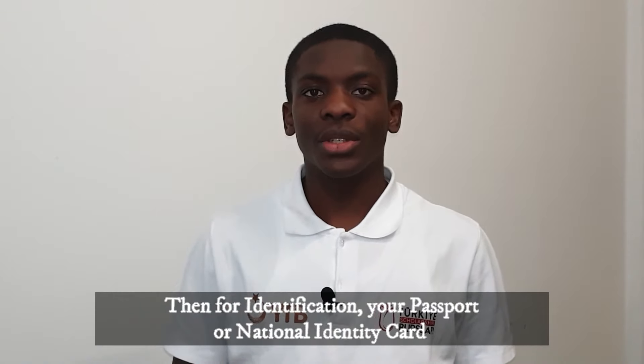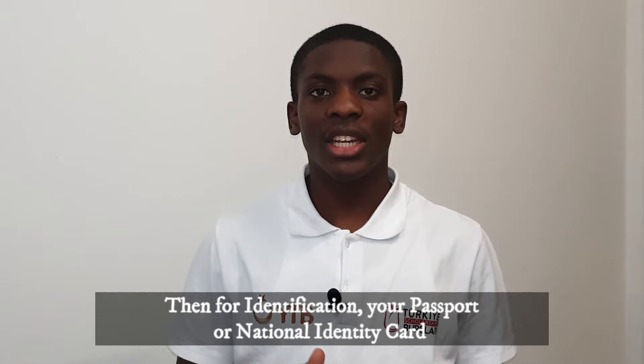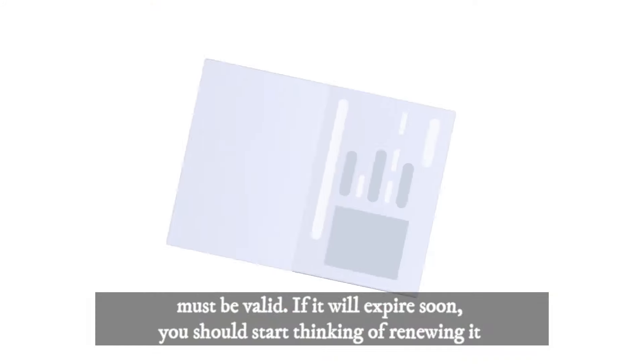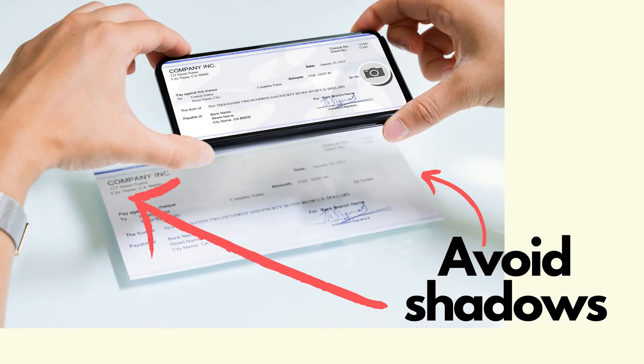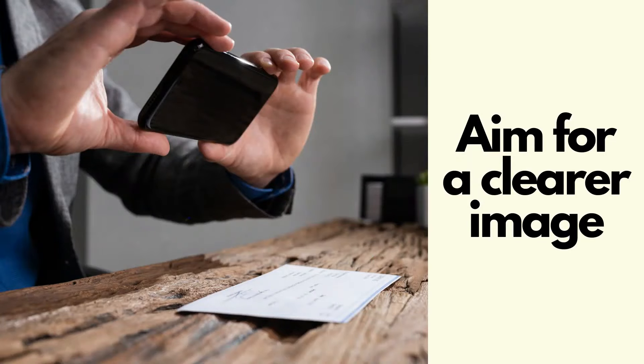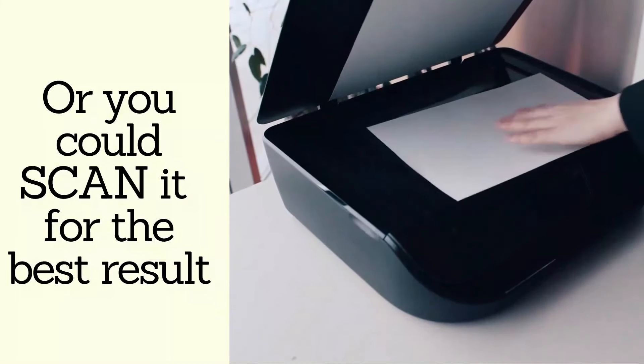For identification, your passport or national identity card must be valid. If it will expire soon, you should start thinking of renewing it. Also, when taking pictures of this document, please make sure there are no shadows and that it is very clear and readable. I suggest you get it scanned so that it is free of any irregularities.